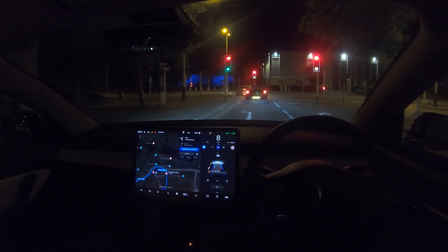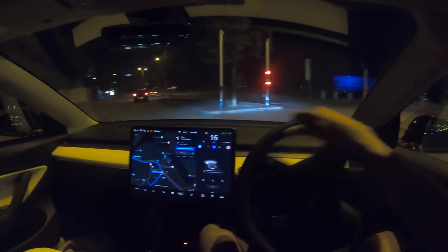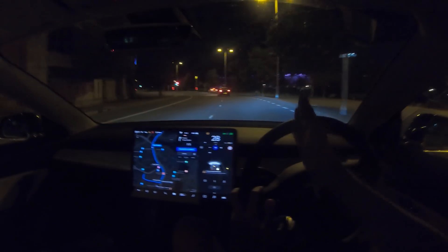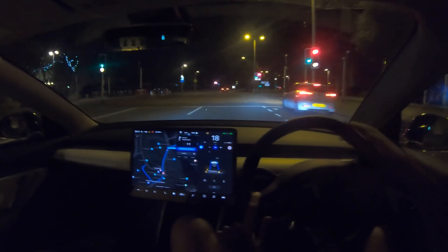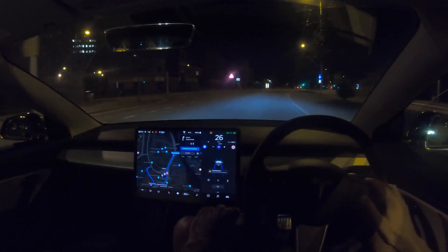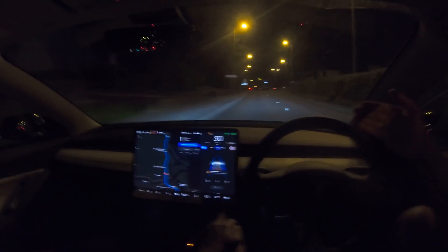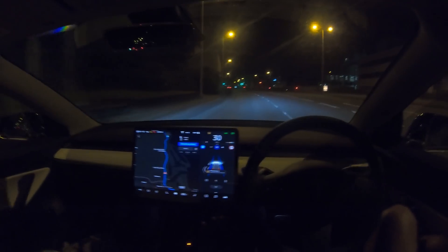There's a left turn coming up — I kind of want to leave the car to do it on its own. Wow, that was so close! It was aiming to go down the walkway. It braked really hard — actually it was set to 18 miles per hour so it was stopping because of the speed setting rather than the pedestrian. The auto high beam just kept turning off and then on and then off, which is annoying.